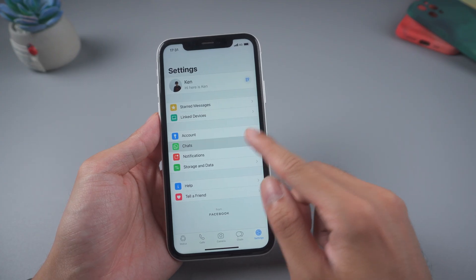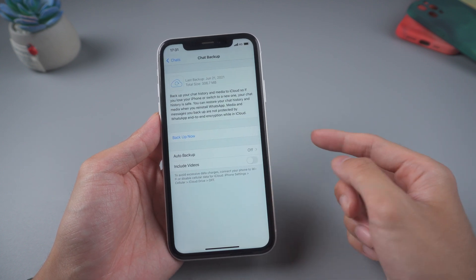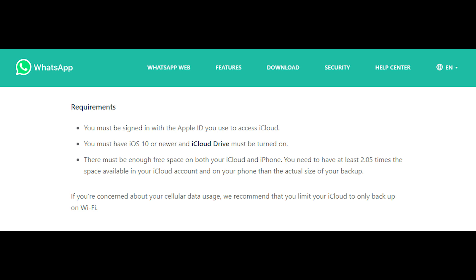Method three: check the iCloud storage. For iPhone users, you must have iOS 10 or newer, and iCloud Drive must be turned on. The most important thing is you need to have 2.5 times the space available in your iCloud account and on your iPhone than the actual size of your backup.